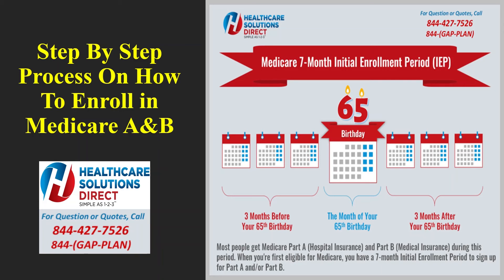The very first thing you're going to want to do is go to Medicare's official website, Medicare.gov. Once you get to Medicare.gov, there's a button in the left-hand corner that says 'Sign Up / Change Plans.' Go ahead and click that button. It will take you to the next screen where you can see 'Apply for Medicare Online.' Go ahead and click on 'Apply for Medicare Online.'